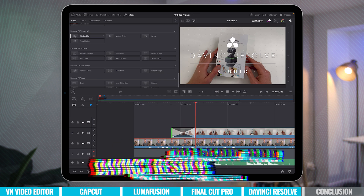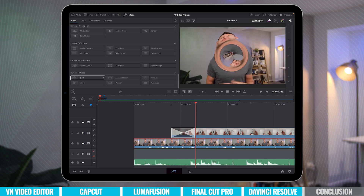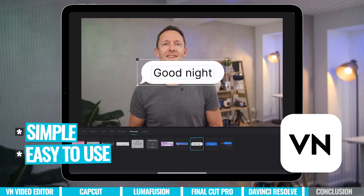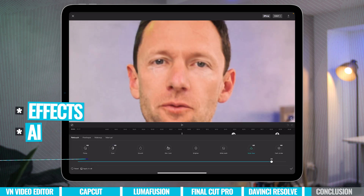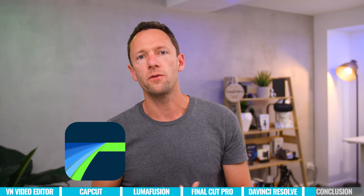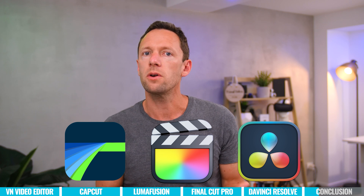If you're after something simple and easy to use, then VN Video Editor could be the best one for you. If you want a lot of extra effects, AI functionality, transitions, filters, and those sorts of things, then it's going to be hard to go past CapCut. From there, I think the decision gets a little bit harder with LumaFusion, Final Cut, and DaVinci Resolve, because the three of those are really different offerings.